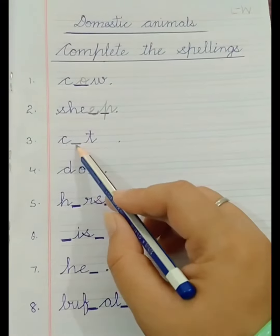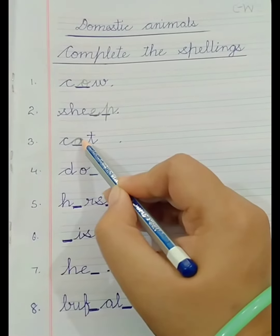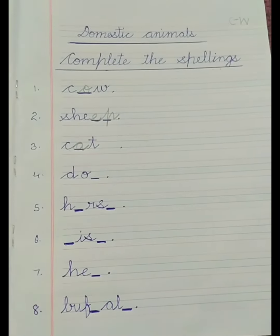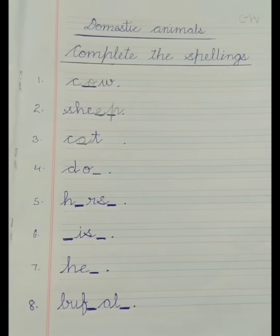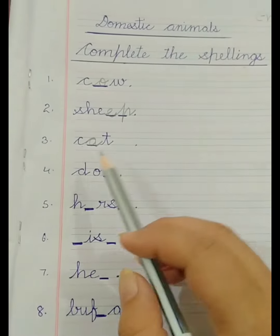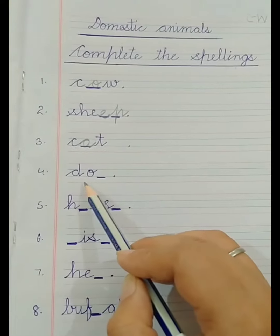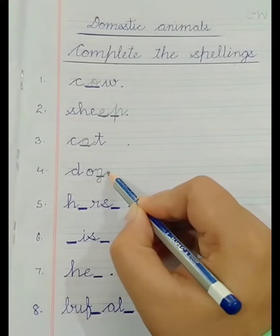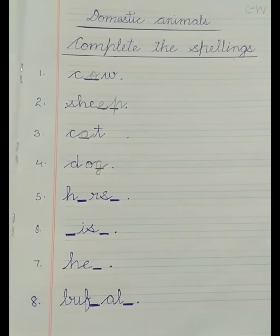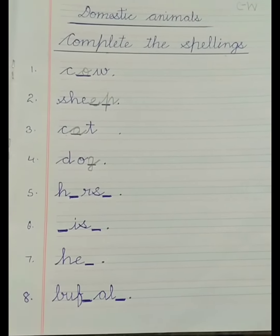This is C-A-T — Cat. Cat catches mouse. This is D-O-G — Dog. Dog guards our home.